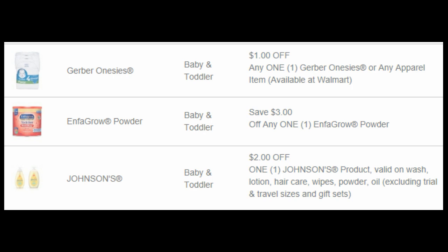First up, we have $1 off of Gerber Onesies or Apparel. That could be a good coupon and make for a really good deal. We have $3 off of InfraGrow powder, and then $2 off of any one Johnson's baby product. You need to jump on that one quick. Right now we have the free baby powder at Walmart — it's $2.86, with a $2 coupon and $1 Ibotta. So it's crazy. Get out there and get that deal.